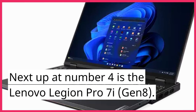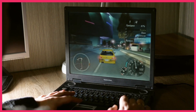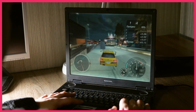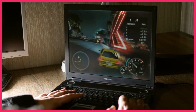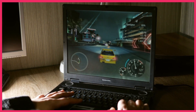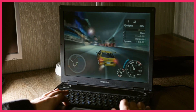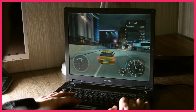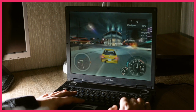Next up at number 4 is the Lenovo Legion Pro 7i Gen 8. This laptop is built for performance, with a 12th gen Intel Core i9 processor and an NVIDIA GeForce RTX 3080 Ti GPU. It also features a 17.3-inch display with a 165Hz refresh rate, providing a smooth and immersive gaming experience.